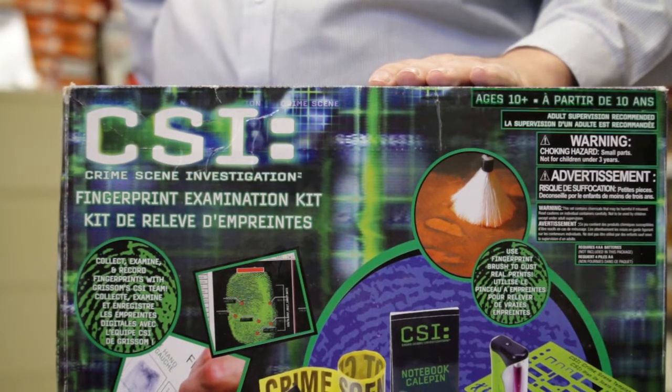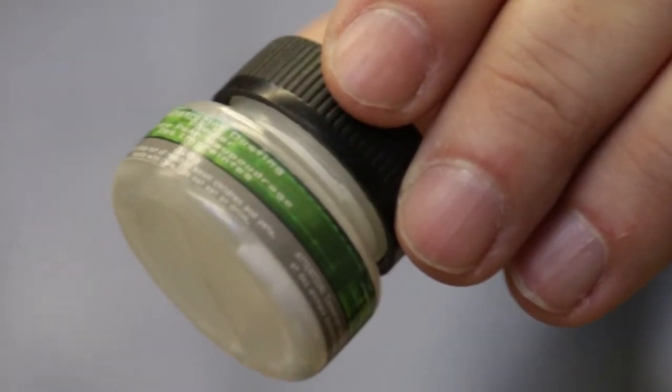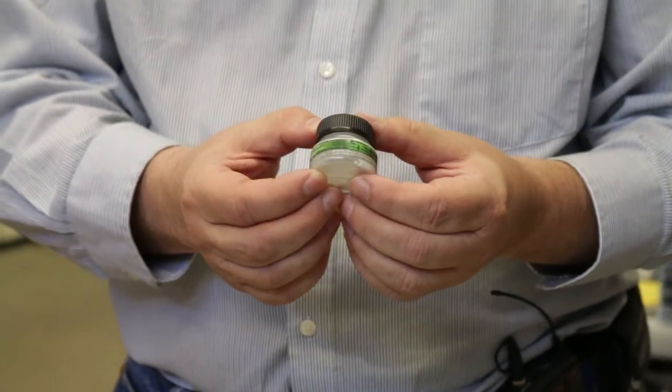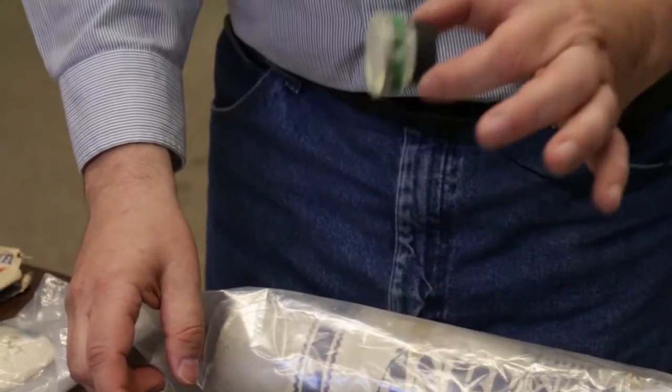The children's toy, the CSI fingerprint kit, included various types of powders to check fingerprints with. Unfortunately, one of the powders was made from talc, and the tops they chose also had a cross-contamination with about 5 percent crystal asbestos. It was eventually recalled.